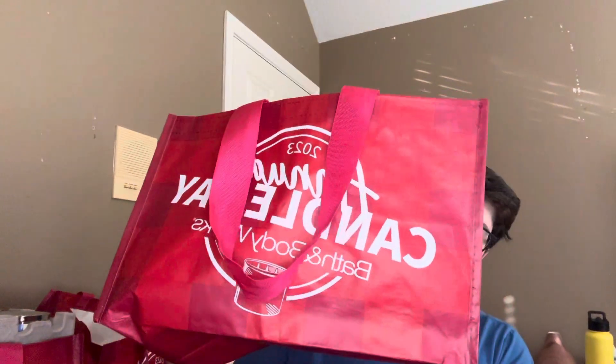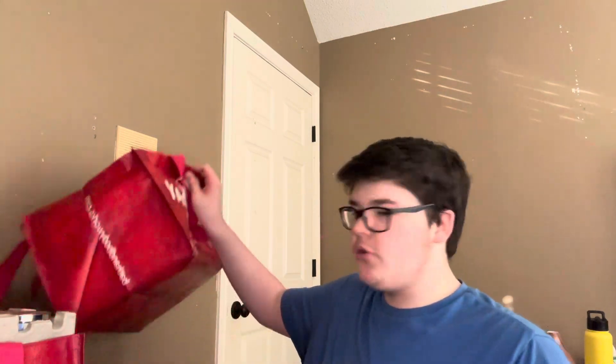Hey y'all, welcome back to Candle Pros, my name is Maddox. Today is part one of two of my huge Candle Day 2023 haul. I have four candle day bags and three candle crates with no space left in them. This first haul is going to be a little bit smaller because I gave a few candles away as gifts — probably should have done this haul before I did that, but that's okay.